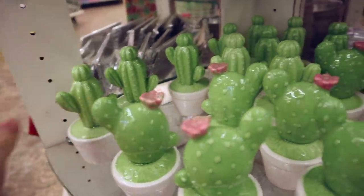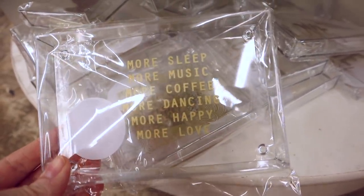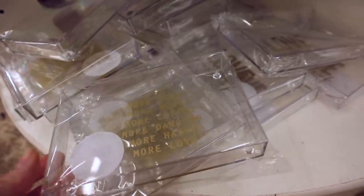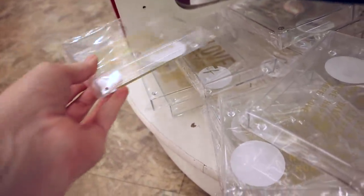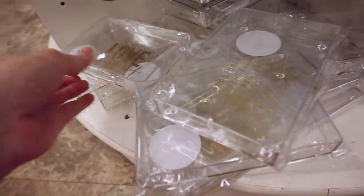These are glass and they're pretty big — about the size of my hand. They are absolutely gorgeous. Also down on the bottom are the trinket trays: more sleep, more music, more coffee, more dancing, more happy, more love. They have these in a ton of different designs. We also have one that says 'Never Stop Dreaming' and one that says 'Love.' These are so cute.